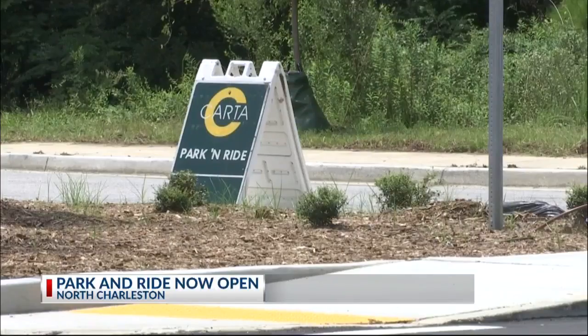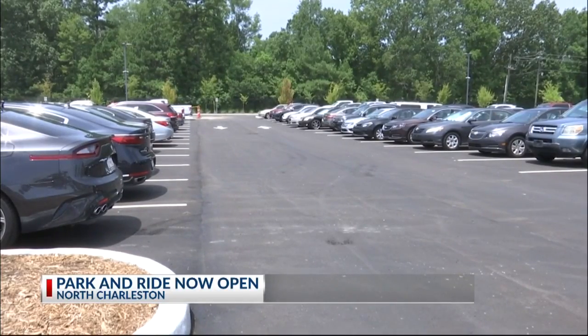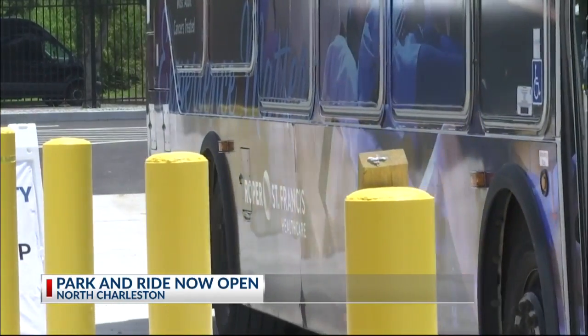This new park and ride facility that you can kind of see right behind me is actually the first of its kind for our region, and it's meant to make waiting for the bus more convenient with all of its new features. The Rivers Avenue Park and Ride actually launched back in 2007, but today's grand opening is all about the new features added to this bus hub.